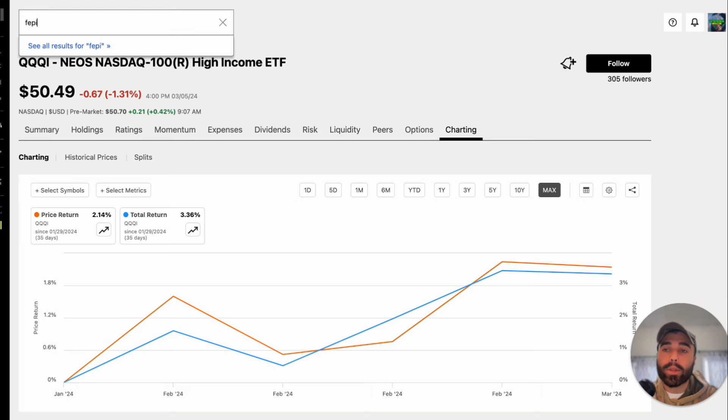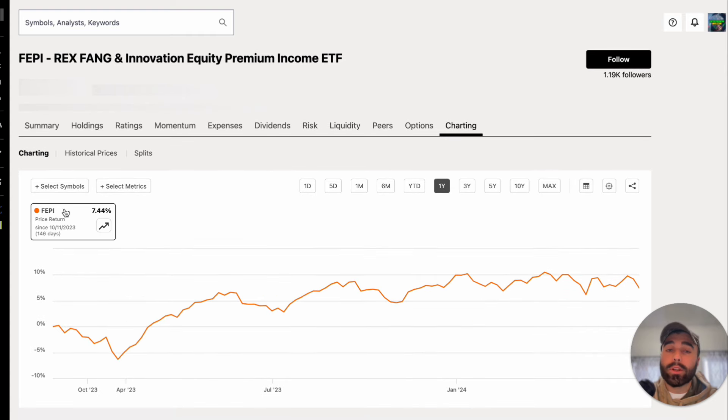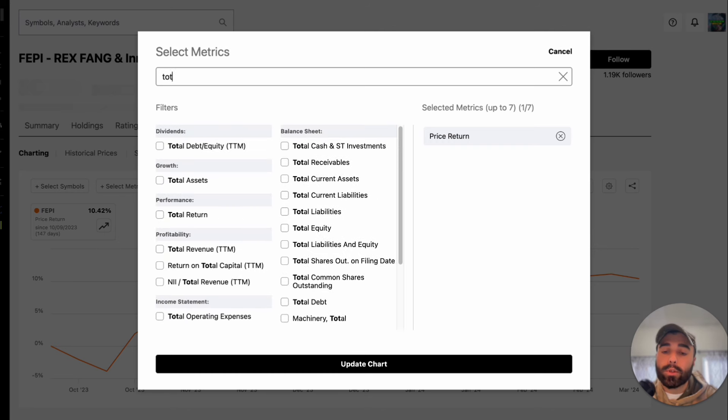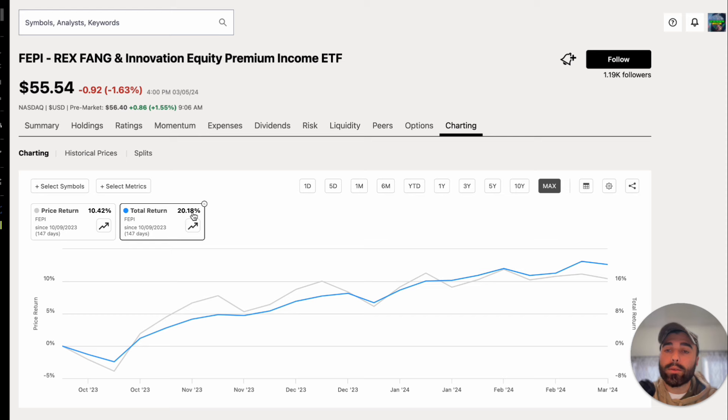Now for FEPI: price return alone is up 7.44%, and over the maximum period it's up 10.42%. Adding in those monthly dividends of around a dollar per share, the total return is up 20.18% with FEPI.